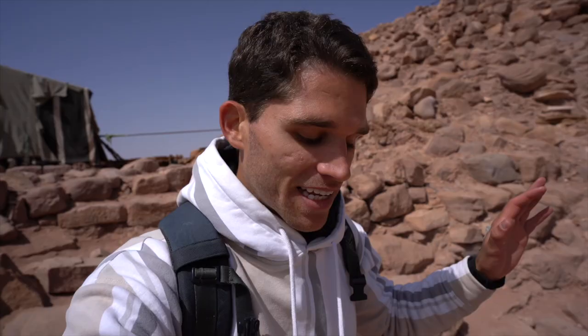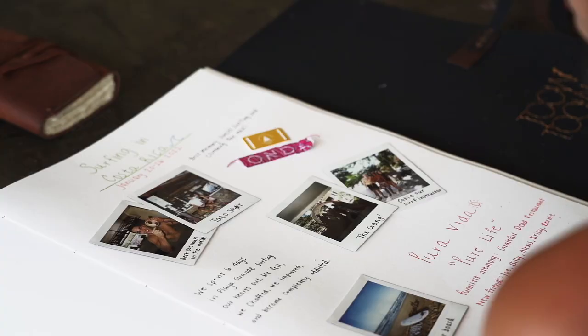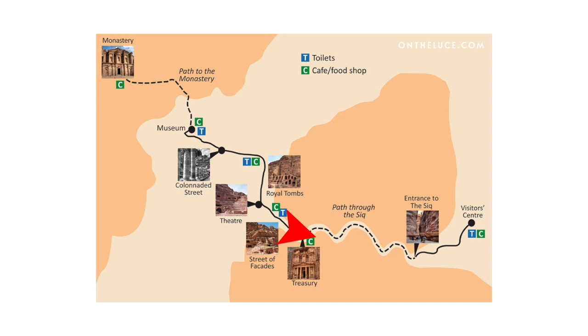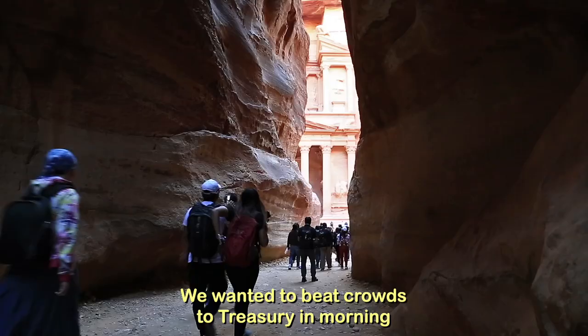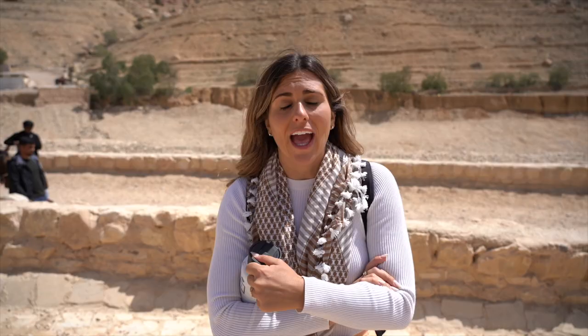A big thank you to all of you supporting us — we can't believe we've made it to our first world wonder, one of seven. We have a Woot Woot bucket list book taking us all over the world. Some tips if you're coming here: budget your time, it's a very full-day activity. A lot of people start on the monastery side and work their way to the treasury side so they don't have to go up the stairs. We've been walking since 5 a.m. and it's now 1 p.m. — I could never do it in the heat.